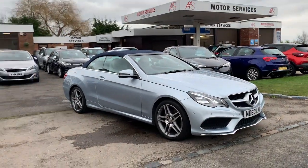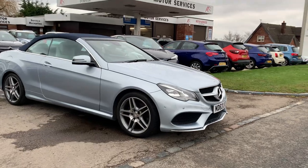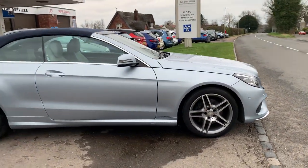Hello and welcome to Multiservices of Trepstone. Today we have this beautiful 2013 63 Mercedes E220 Convertible.